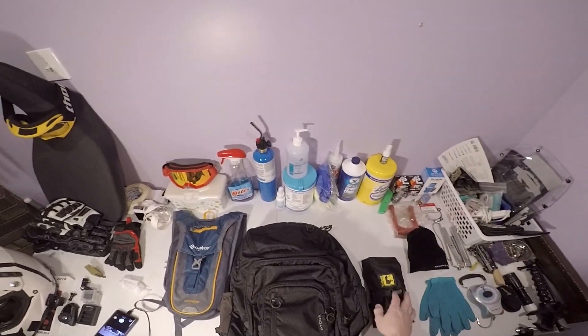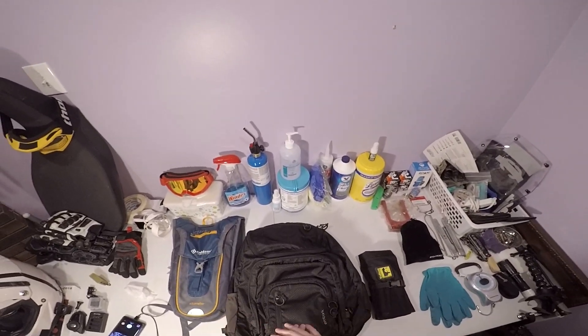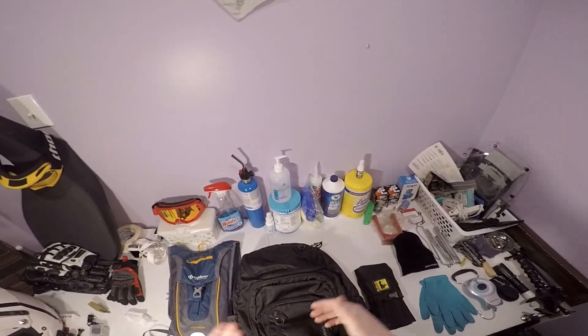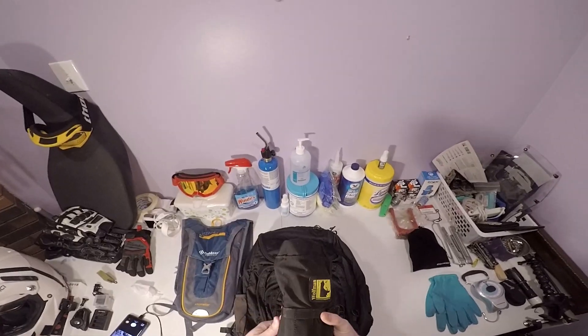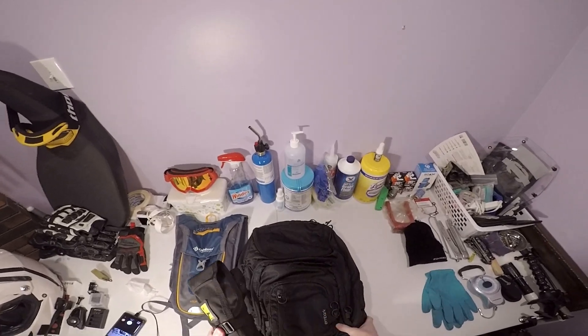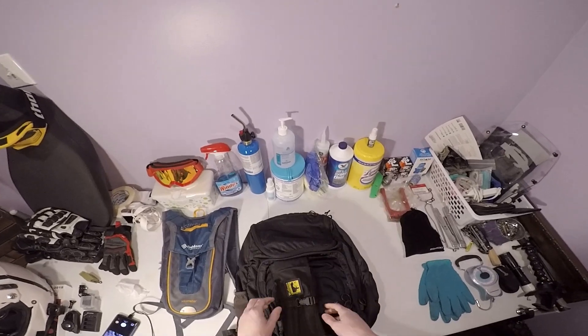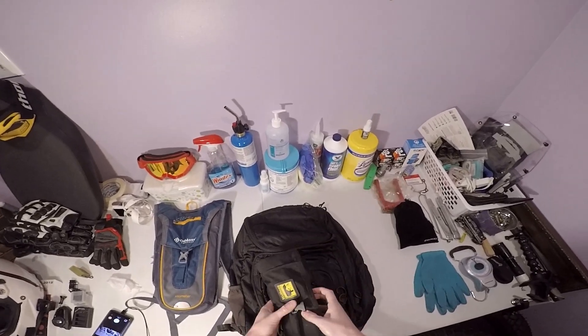The only other thing that I bring — if I don't have my camel pack with me for some crazy reason, I can bring a couple bottles of water. This is the heaviest thing out of the whole bundle, and this is my Wolfman tool roll. This is what I typically bring with me on a trail.